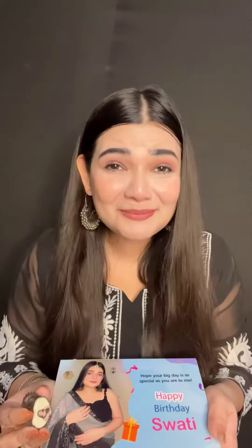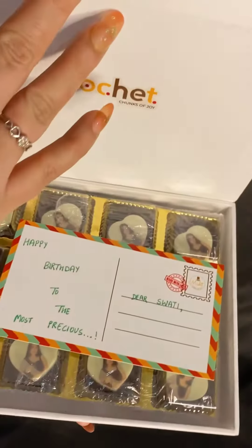Guys, see what I got in this box — my photo printed chocolates! These are Roshet custom printed chocolates which I got in my box. These are very unique chocolates, friends. You have a photo printed on these chocolates.